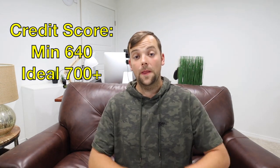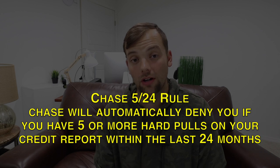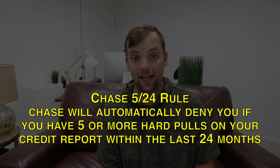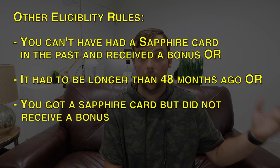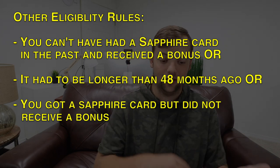There are a few other rules to keep in mind. This card is subject to Chase's 5/24 rule — Chase will automatically deny you if you have five or more hard pulls on your credit score within the last 24 months. This is an unwritten rule Chase doesn't publish on their website, but there are tons of data points from Reddit and others confirming it. You also can't have received a Chase Sapphire bonus in the past 48 months, unless you had a Sapphire card and did not receive a bonus.